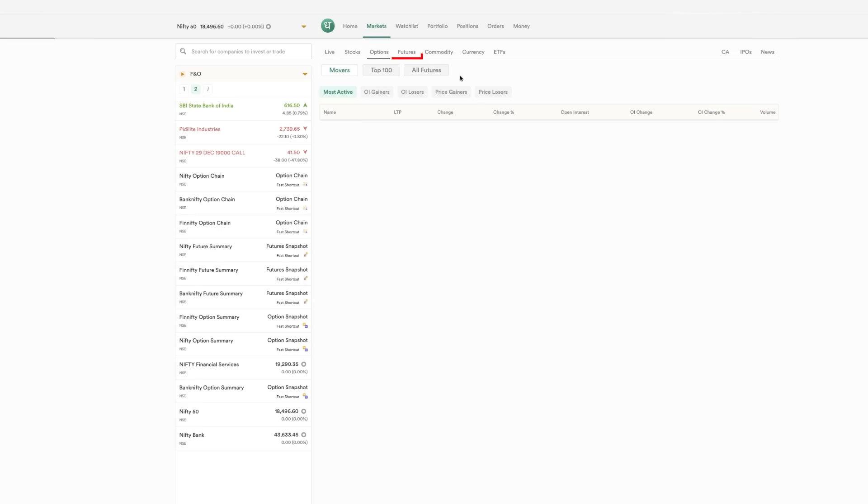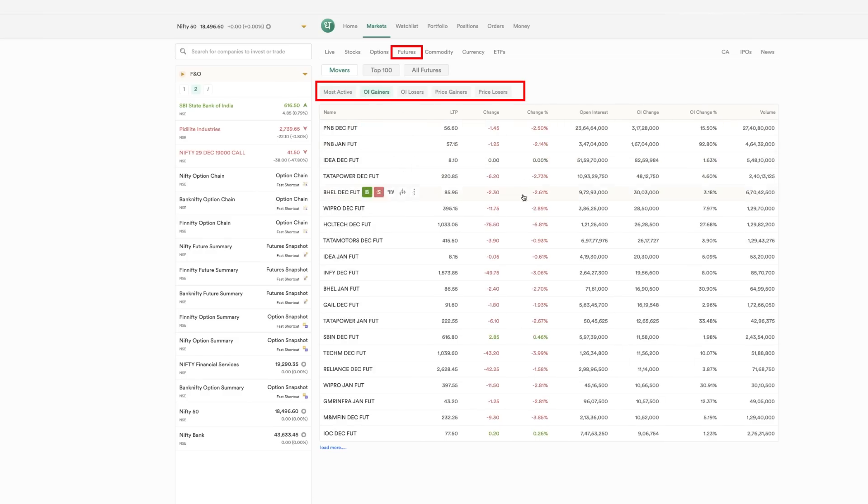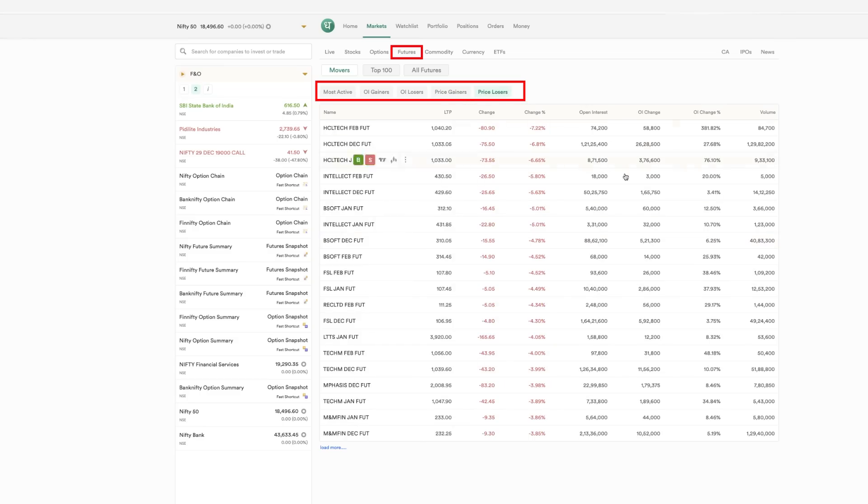For futures, there are OI gainers, OI losers — this is very important when trading. You can look at the most active contracts, price gainers, price losers, and top stocks to short. These are very helpful tools. Another important thing is the Margin Trading Facility (MTF), which provides leverage for swing trading.